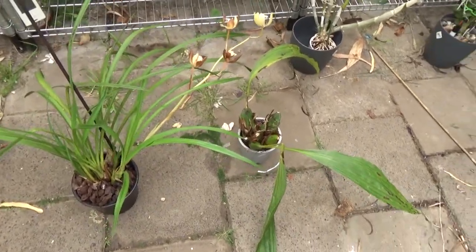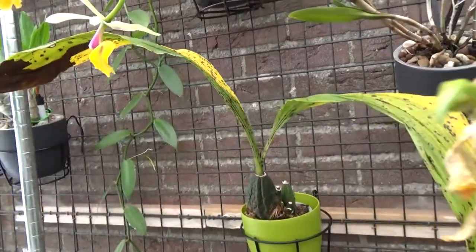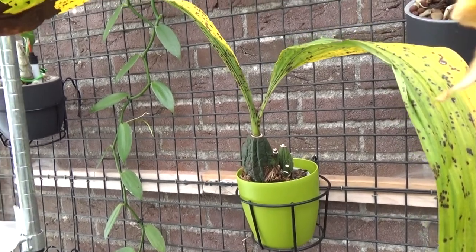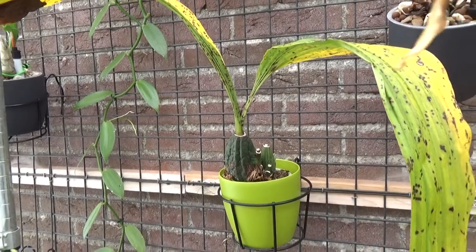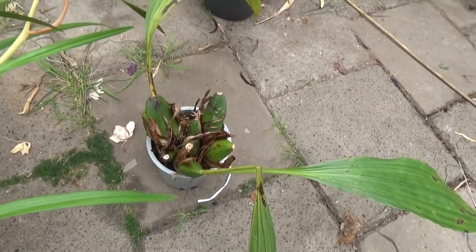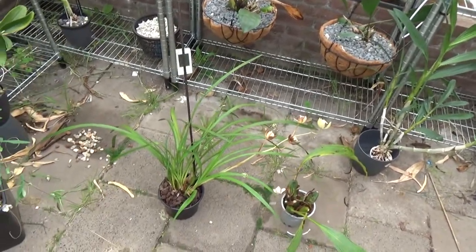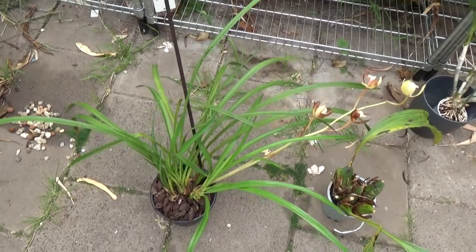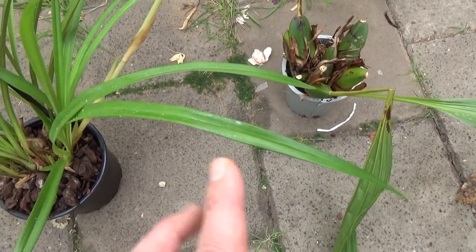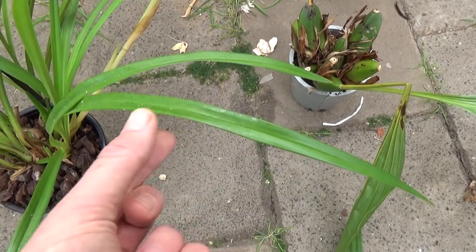Here are the other two - the Cymbidium and the Lycaste. The Lycaste will go next to my white one. As you can see, these leaves are also getting discolored and will be dropped off pretty soon. Mine looks a little bit dehydrated - I did water it but it was a little bit dry. For the rest, it's still resting like the new one as well. But you can see the bulbs are better on this red one than on the white one I already own. The Cymbidium is obviously a beautiful looking plant.